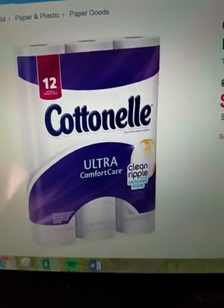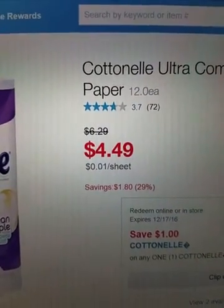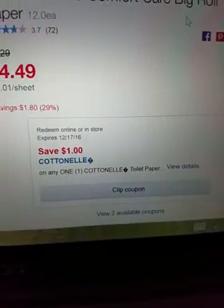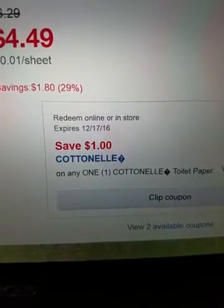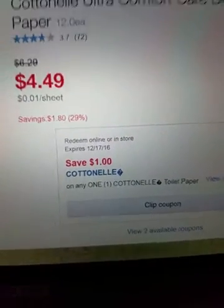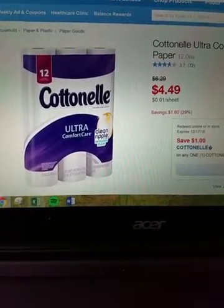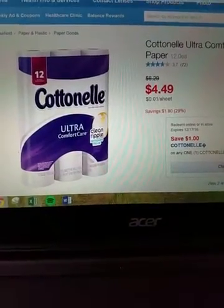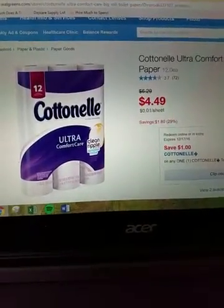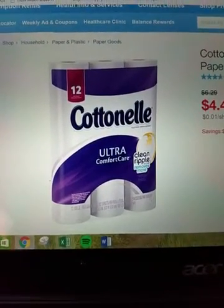So at Walgreens, the 12-count cotton nail, as you see right there, is usually $6.29 but it's on sale right now for $4.49. The coupon expires on the 17th. There's a $1 coupon inside those little Walgreens coupon books whenever you go inside your Walgreens — right when you walk in, right to the right near the registers, they have the little coupon books. So get a $1 coupon from there, and also go to coupons.com and print off another $1 coupon, and you can stack those. You can get this 12-count — yes, you heard me — the 12-count for $2.49.